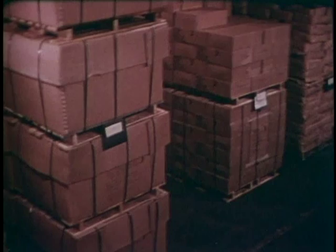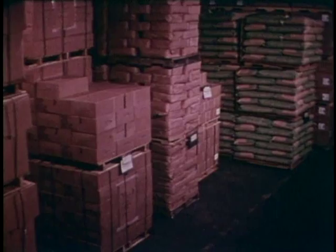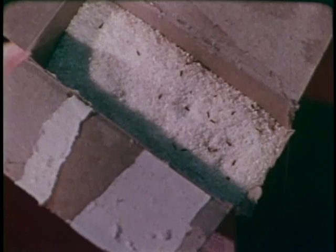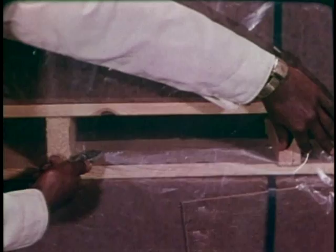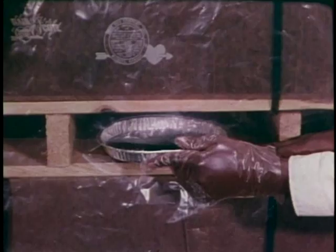We've learned a lot in the past 50 years about how to keep insects in check, but sometimes our best efforts fail. When that happens, the answer may be counterattack by fumigating with aluminum phosphide. This film will show you the techniques and safety precautions for carrying out aluminum phosphide fumigation.